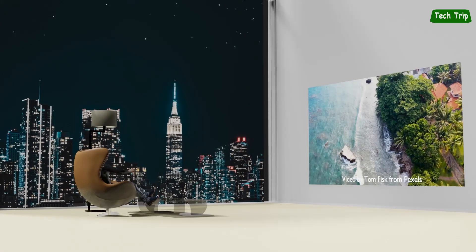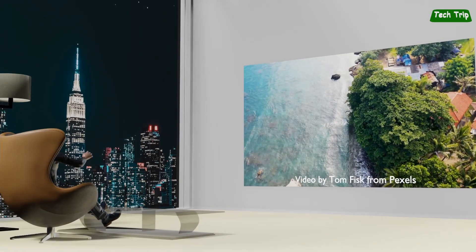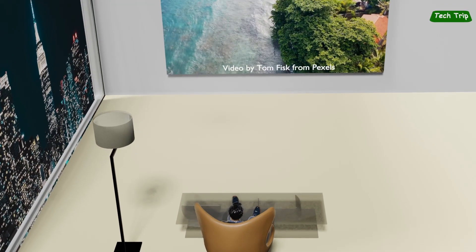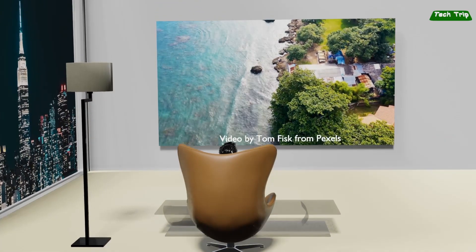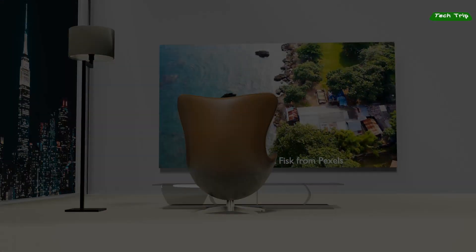It has been announced that micro-LED TVs will also be sold for home use this year. How much would it be? And with what specifications will it be released? Can we really meet your expectations? Let's look at this issue today.